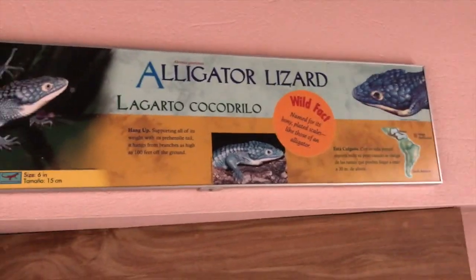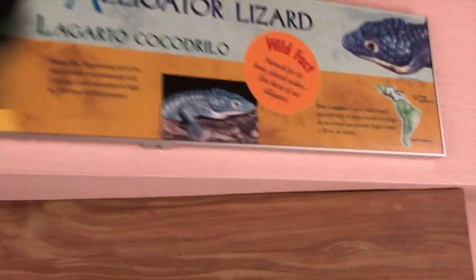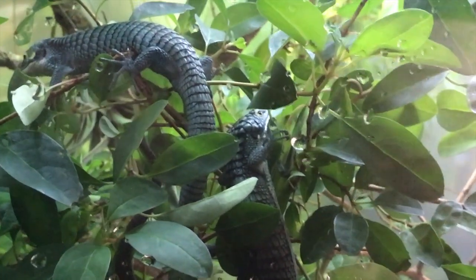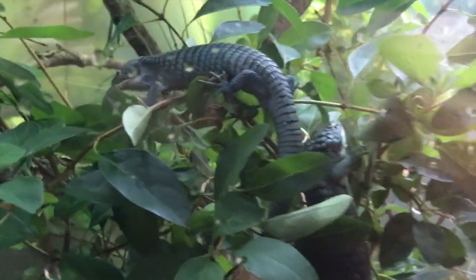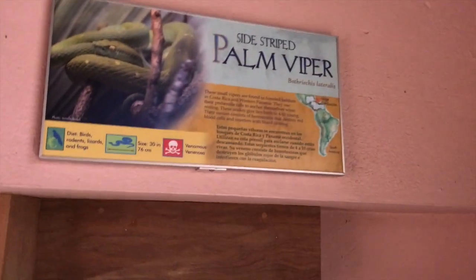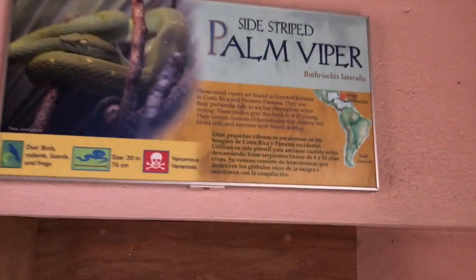Okay, next we have alligator lizard. Where are you, alligator lizard? Do you see them? No. It's pretty foggy in there. Oh, here he is, right here. They really do look like little alligators. Pretty awesome. And then we have a side-striped palm viper, right there.